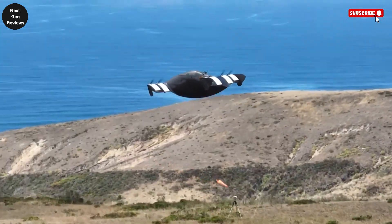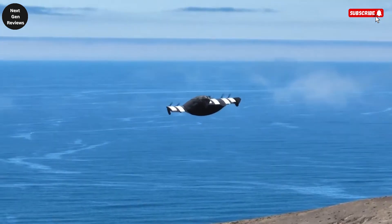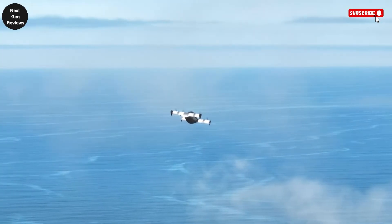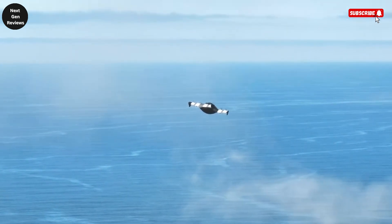Its design is both sleek and practical, featuring tilting wings, a bubble-style cockpit, and eight powerful electric motors that work together to deliver exceptional lift and stability.